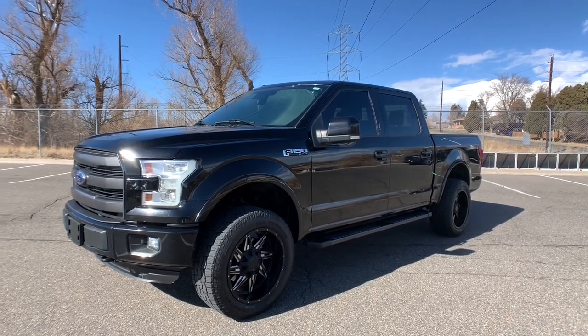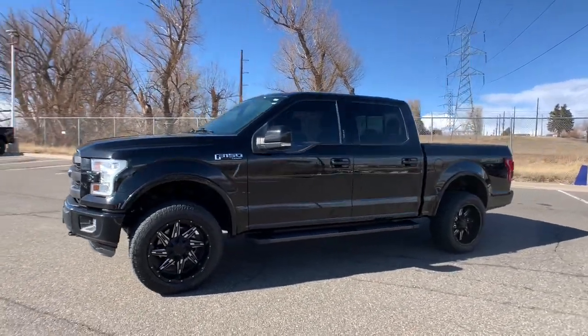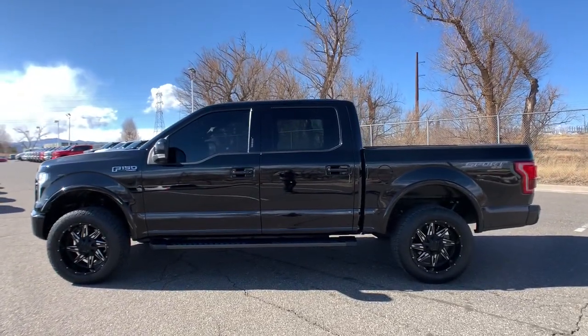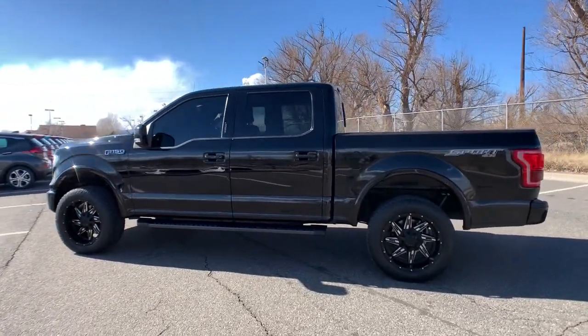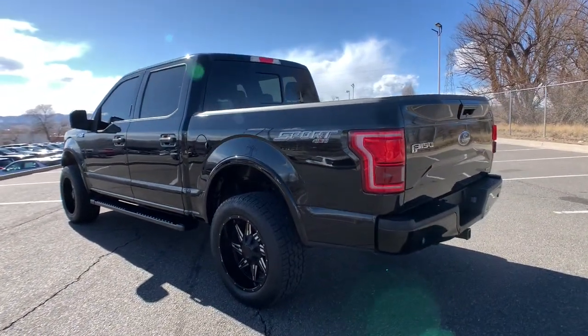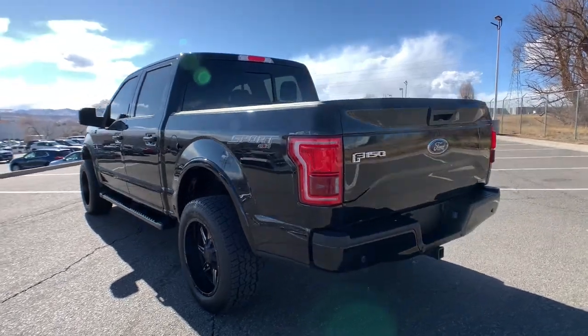You will love the features of this 2016 Ford F-150. With less than 80,000 miles on the odometer, this vehicle provides excellent value. Enjoy a new level of ease and confidence whether at work or play when you're in this F-150.